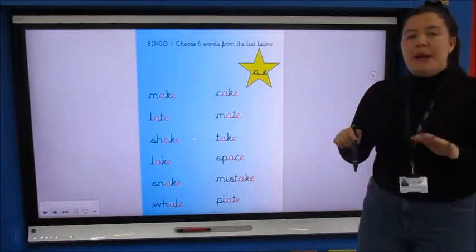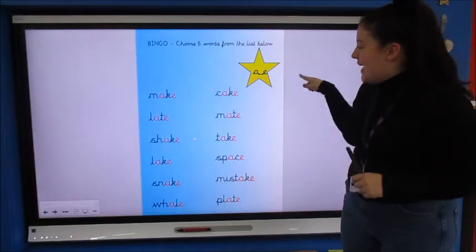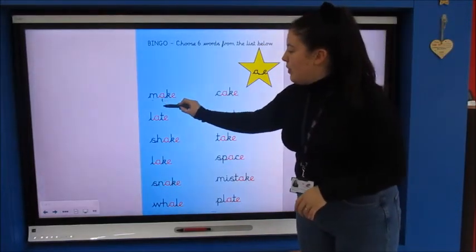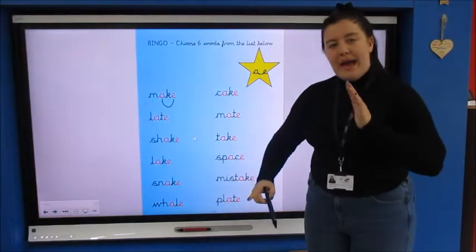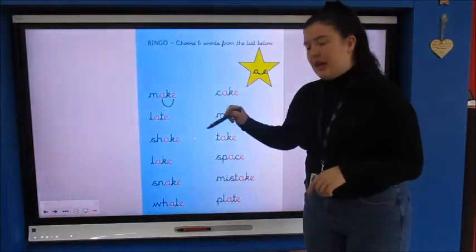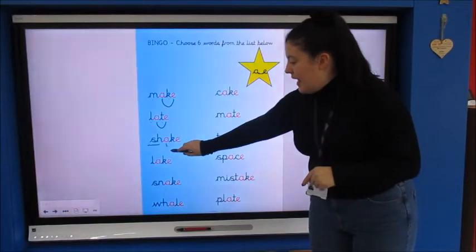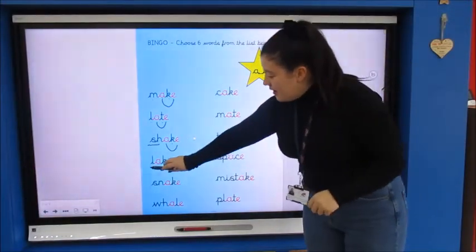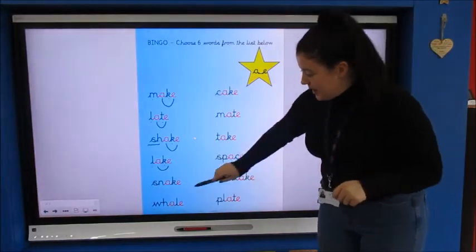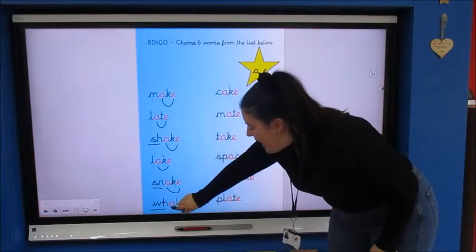Well done if you got it right — it makes the 'a' sound. An 'a' and an 'e' make the 'a' sound with a letter in the middle. Let's have a look — we're going to play bingo but we're going to read through these words first all together. So we've got the 'a' sound, it's a split digraph. Off we go, looking at the first words together — sound it out: m-a-k, then we join them up: make. That's how we read words with the split digraph — the sound is split with another letter. Late, shake, lake — can you see how I'm joining them with the line? Snake, and at the bottom we've got in our phase 5 sounds: w-a-le — whale.